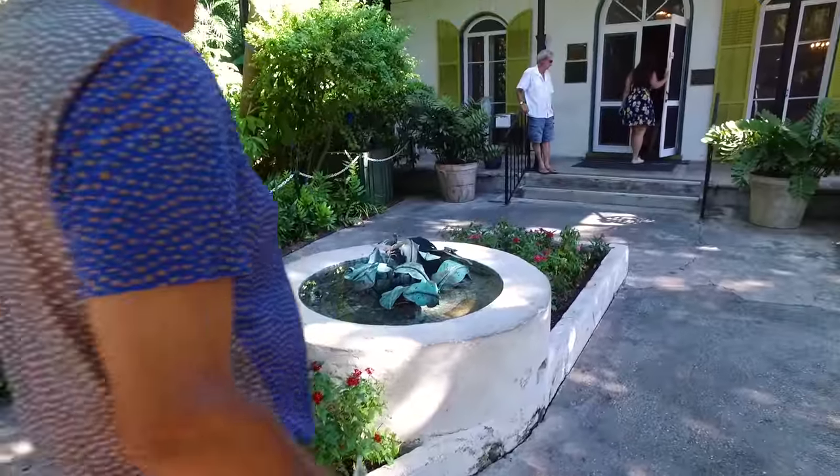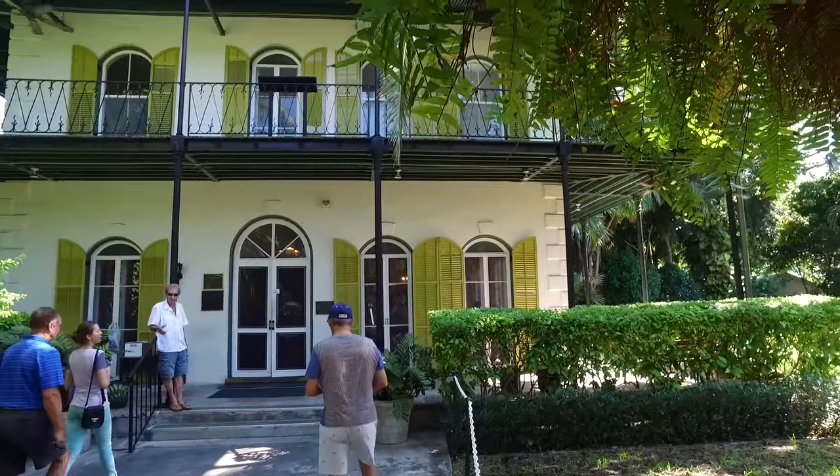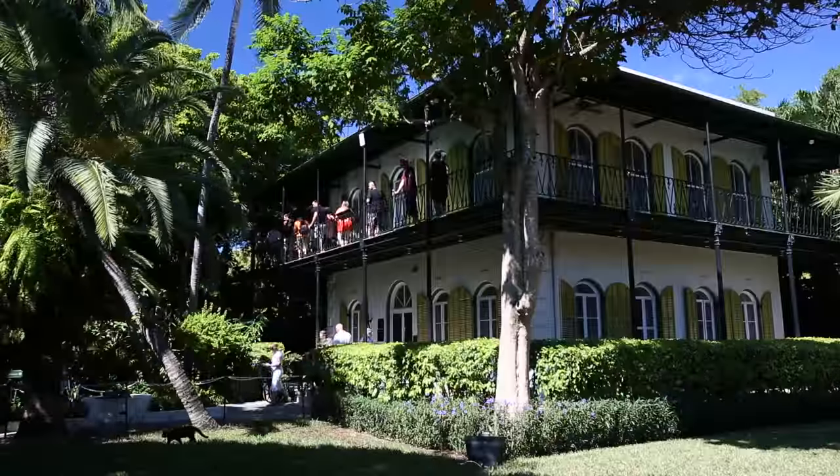People come from all over the world to visit the Hemingway home, and a lot of people ask me why — what's the attraction? He wrote 70% of his lifetime works right here in Key West, Florida, at that home that you saw today.